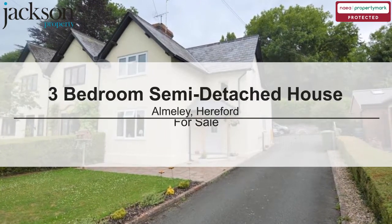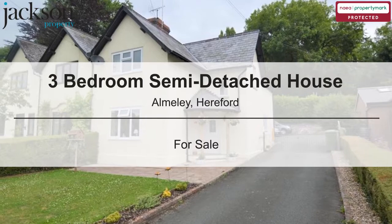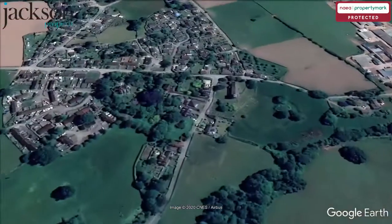We are pleased to present this 3-bedroom semi-detached house. Ormley, Kerriford.